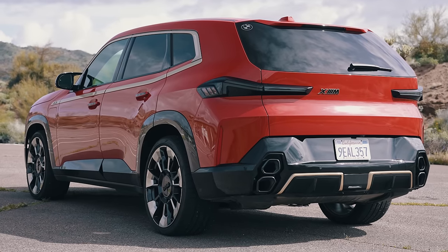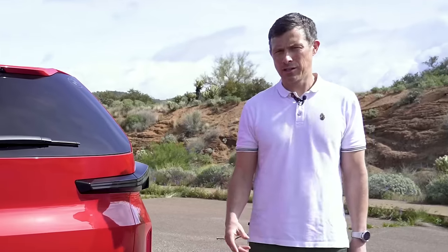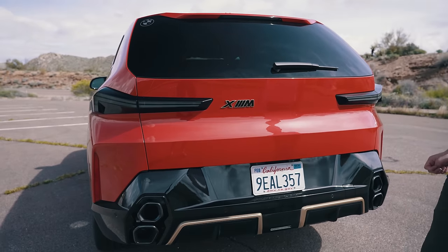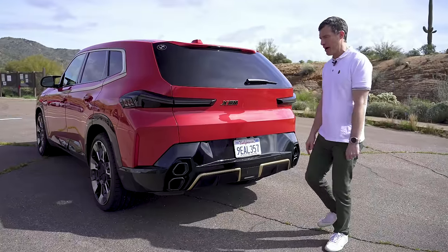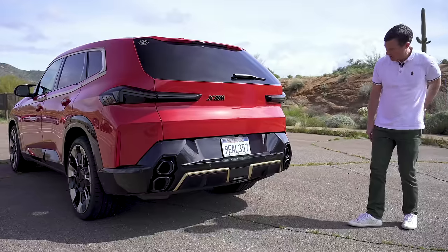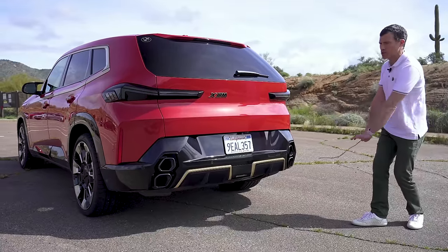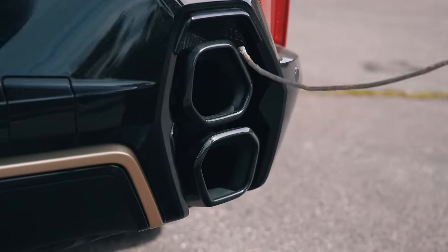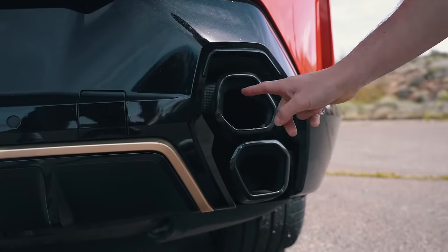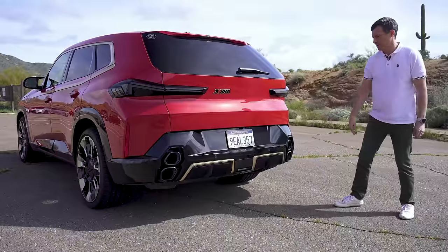Let's start by talking about the design of the XM because it's a bit controversial. From the rear it's quite similar to the iX electric car, though you have exhaust pipes. We've got a V8 in this car and the exhaust pipes are real, as I'll illustrate now using the CarWOW sticker truth. Very pleasing.